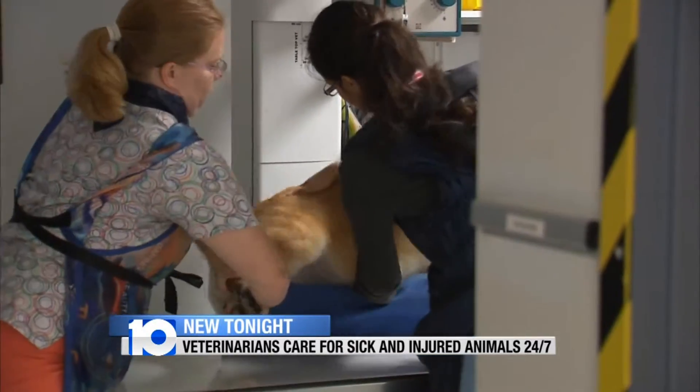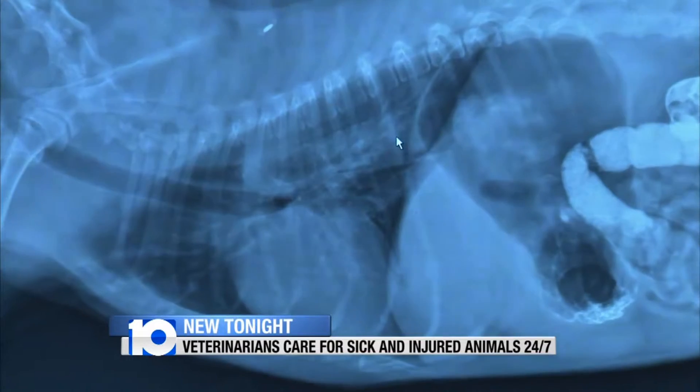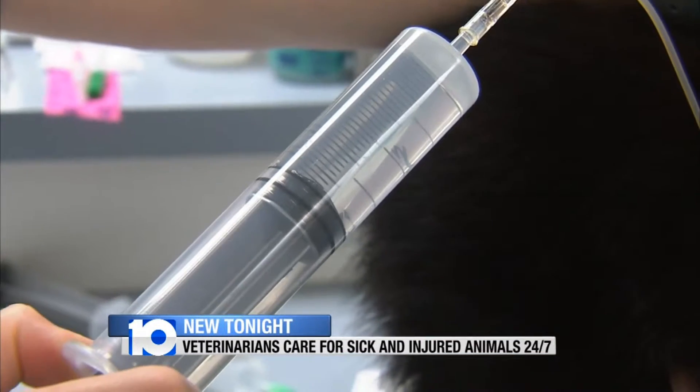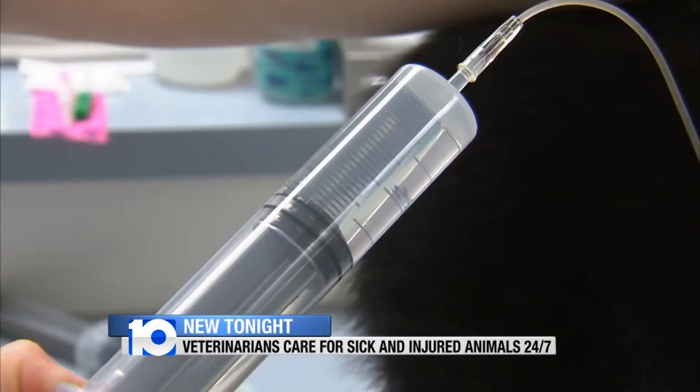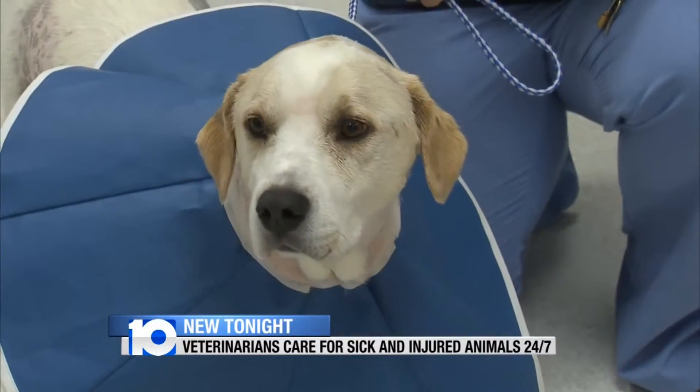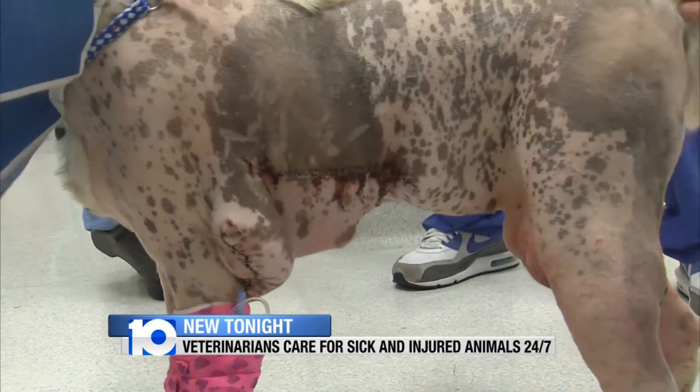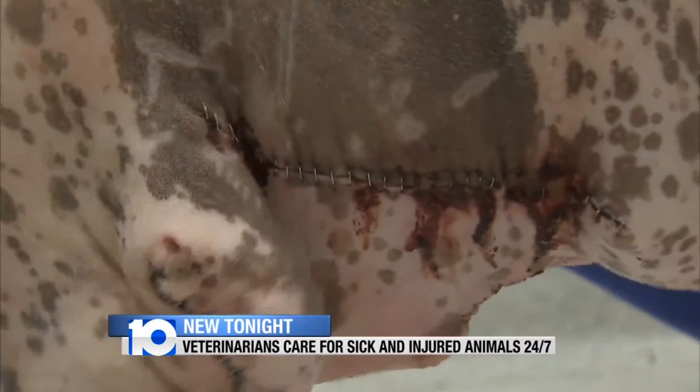There are cases which require the full array of services to treat a pet in imminent danger, where just minutes can make a difference to the outcome. We get the worst of the worst. Three weeks ago, a pack of dogs attacked Sammy, injuring him from the top of his head to the tip of his tail. His owners traveled to MedVet's ER all the way from West Virginia.